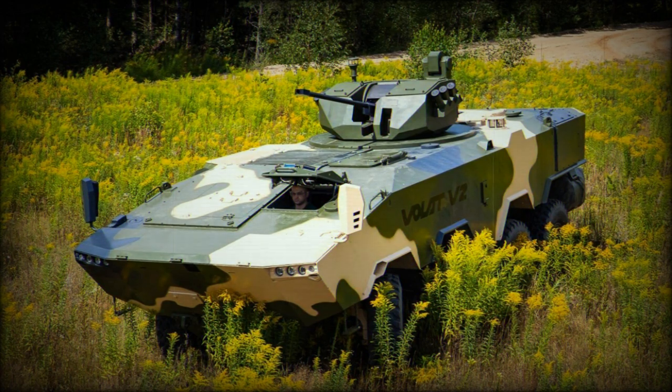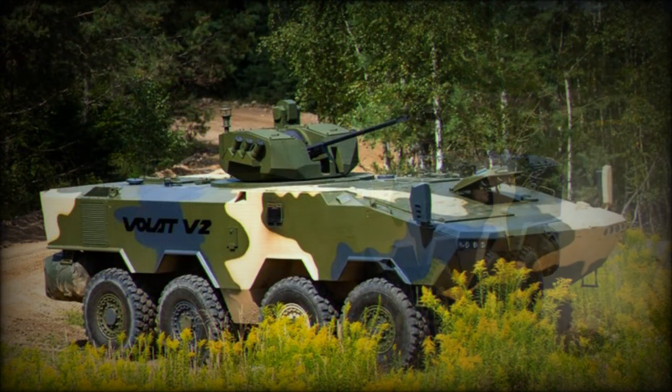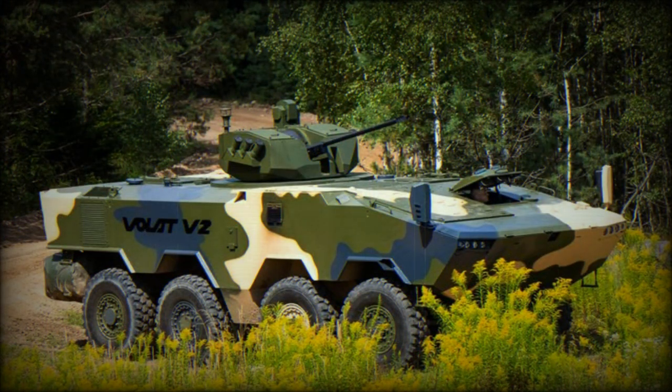The Volat V2 is fully amphibious. On water it is propelled by two water jets and can ford inland waterways such as lakes and rivers. Furthermore, this armored vehicle can self-deploy from amphibious assault ships and swim from ship to shore. There are two on-board automatic bilge pumps that activate automatically once water is detected inside the vehicle.